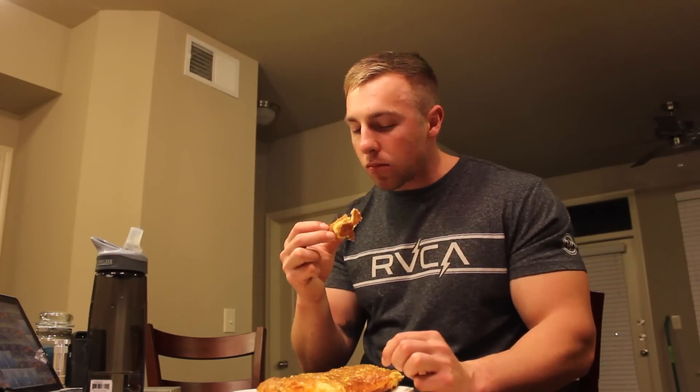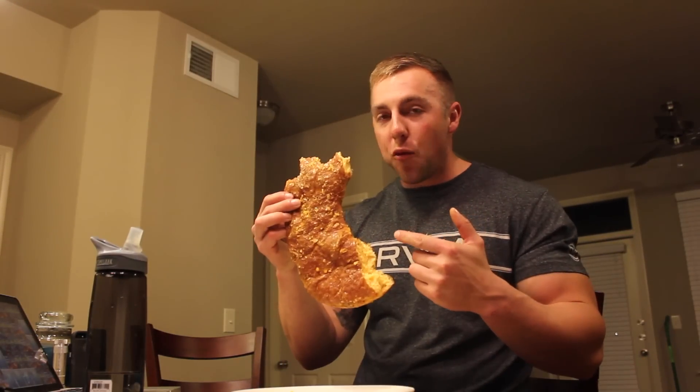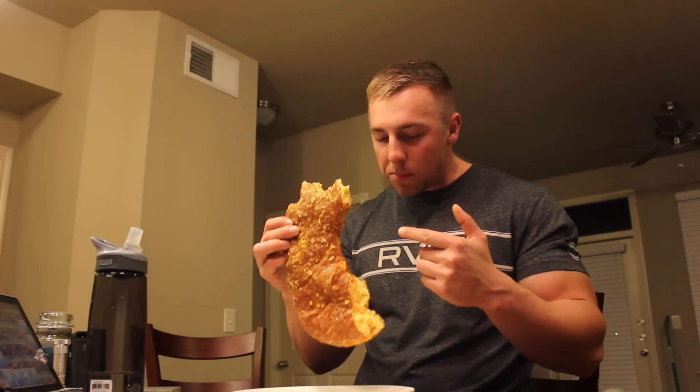My stomach's starting to make really weird noises. This will probably be my last donut for a few weeks. Alright, halfway — probably taking me like five minutes.